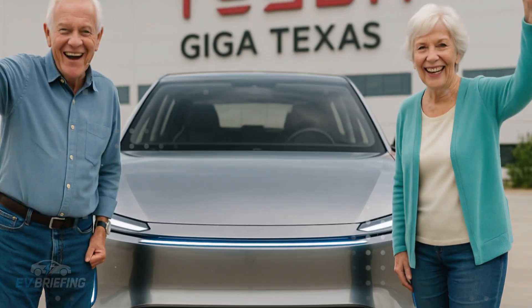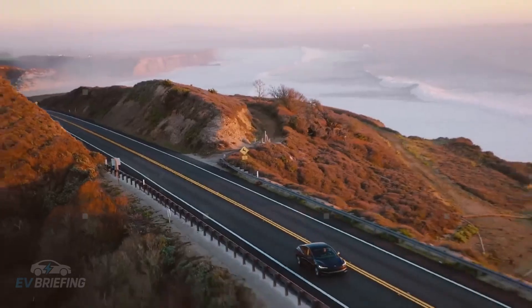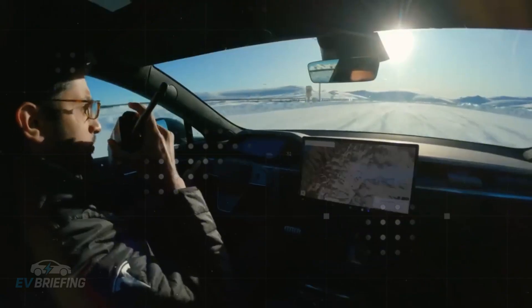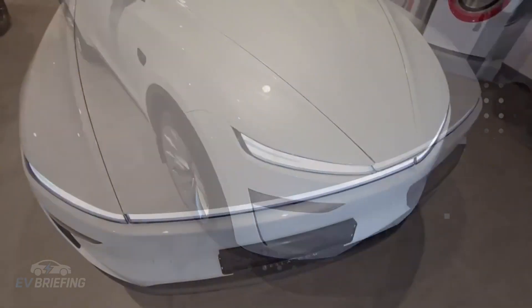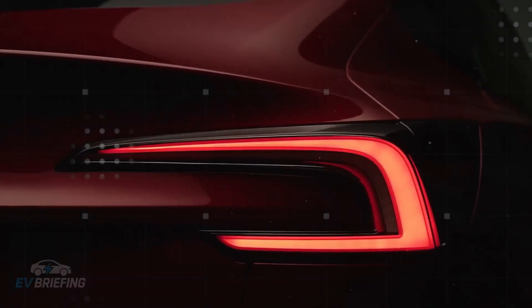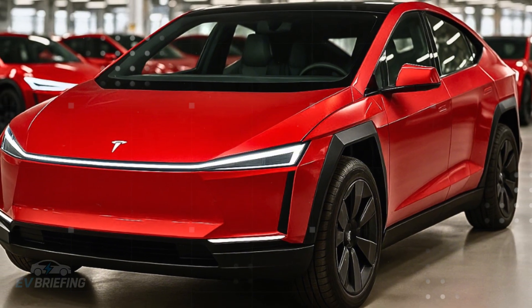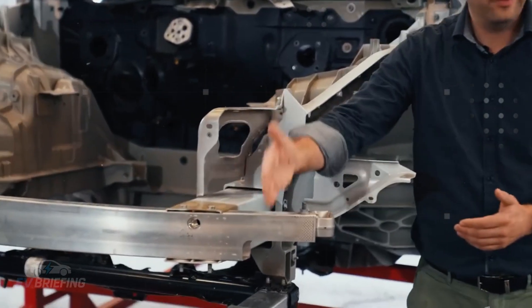Even with only 53 kWh of capacity, the energy efficiency is so great that the Model 2 can achieve up to 310 miles in its most optimized version. This is due not only to the lightness of the assembly, but also to refined aerodynamic work. The short-end design and absence of unnecessary elements create cleaner airflow, less resistance, and more miles with less energy. LFP's choice also has a strategic aspect beyond price — independence from critical supply chains. By avoiding rare minerals controlled by a few countries, Tesla gains flexibility and reduces exposure to geopolitical crises, keeping costs under control even during times of global instability.